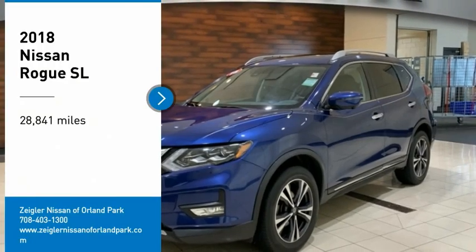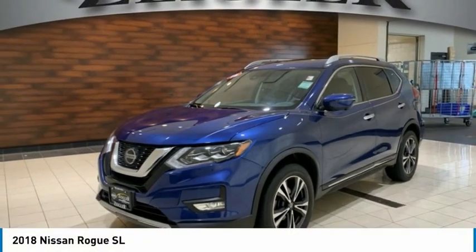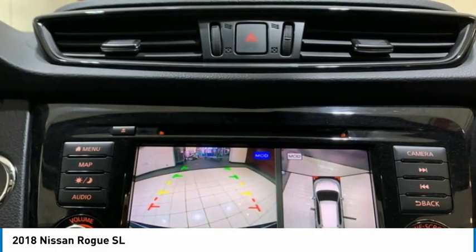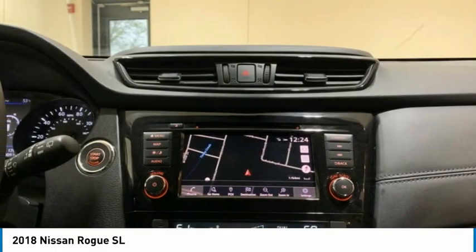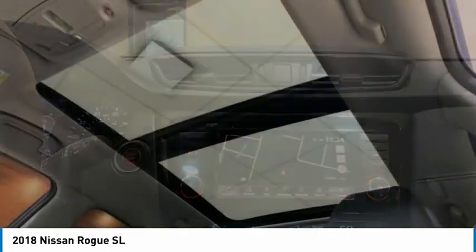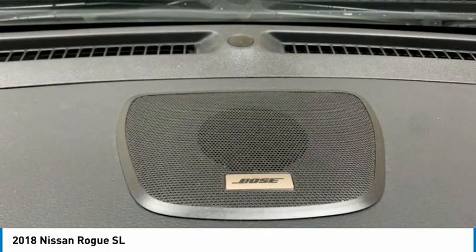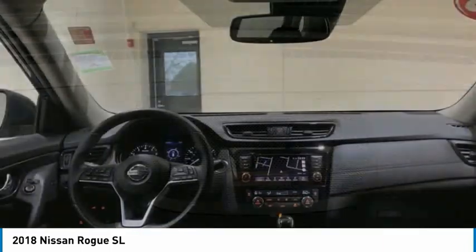Stop by and take a look at the 2018 Rogue. The stylish Rogue gets 27 miles per gallon and still boasts nearly 58 cubic feet of cargo space. With a 5-star side impact safety rating and confident handling, the Rogue is more than you expect and everything you deserve.